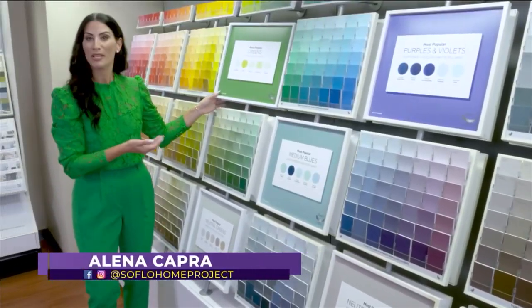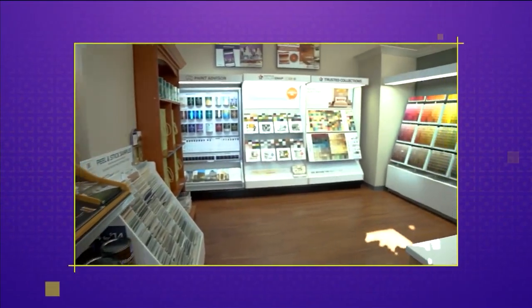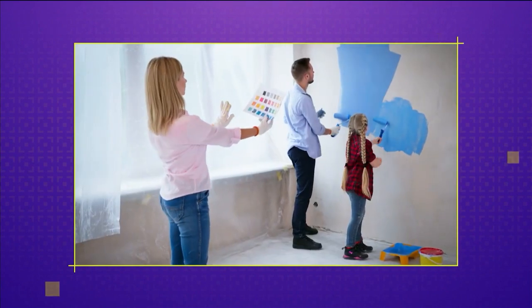So as a DIYer, you're probably overwhelmed by the amount of options there are in a paint store. Hi, I'm Marielle Beserko, Design Account Executive for Sherwin-Williams, South Florida metro area, and I'm here with you today in one of our newest showrooms in Fort Lauderdale to help bring you tips and guidance on how to successfully choose the right paint colors for your home projects.